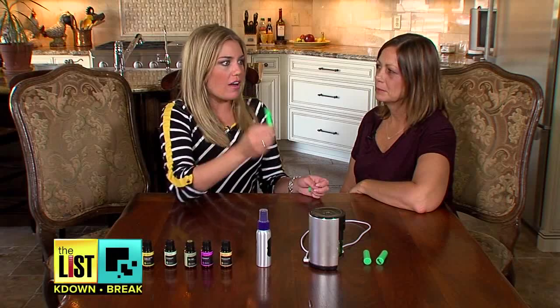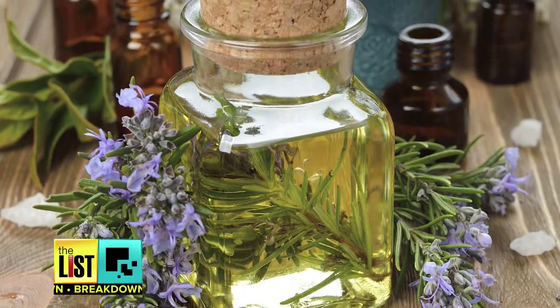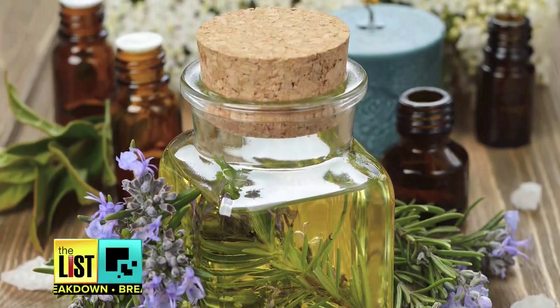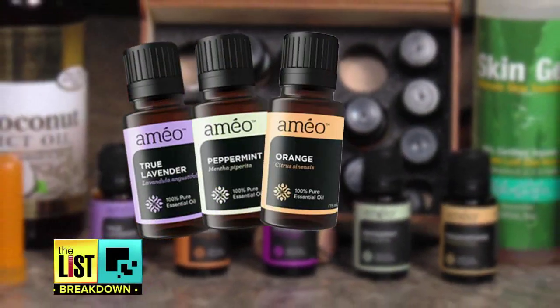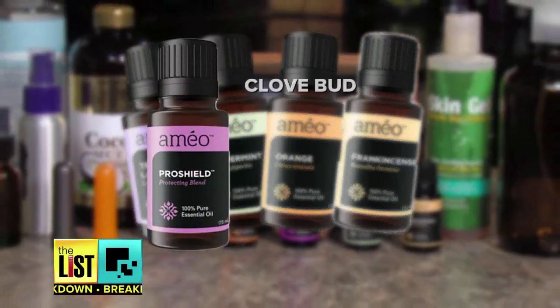I'm new to this whole essential oils thing, so I got the 411 from my friend Michelle, because she's been using them for 20 years. She uses them externally, diffusing, internally for different symptoms, as well as topically — depending on if you have a cut, scratch, or bruise. She recommends starting with a kit of the basics: lavender, peppermint, orange, frankincense, and ProShield, which is a pre-made blend.